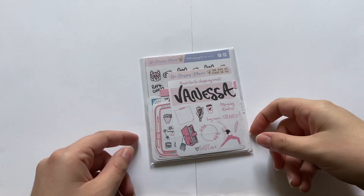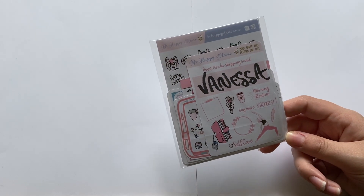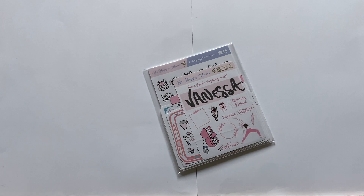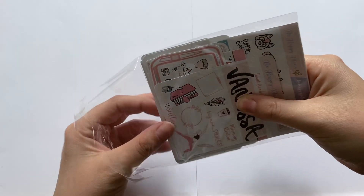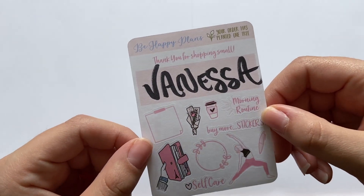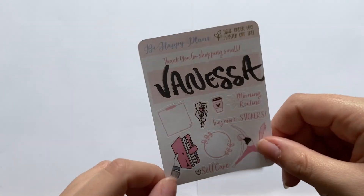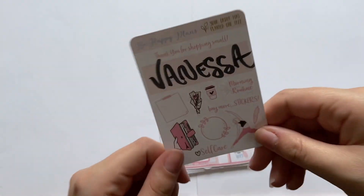My first order is from Be Happy Plans. This order took exactly one week to get to me — I purchased it Friday the 17th and received it Friday April 24th, which is super impressive. I've never ordered from Be Happy Plans before, so this is my first order. One of my favorite things about this shop is that every order gets a tree planted, which is awesome.